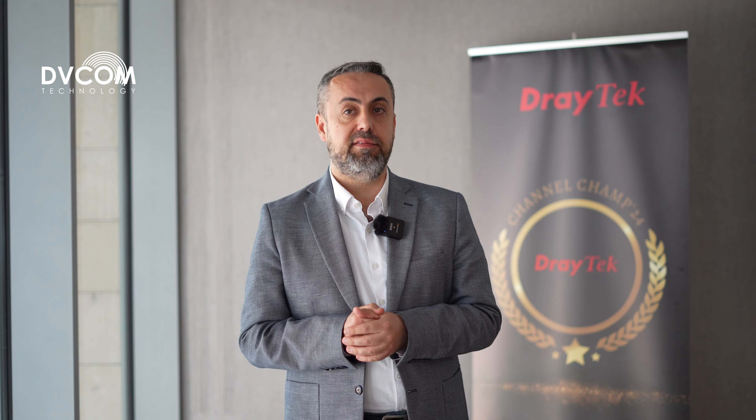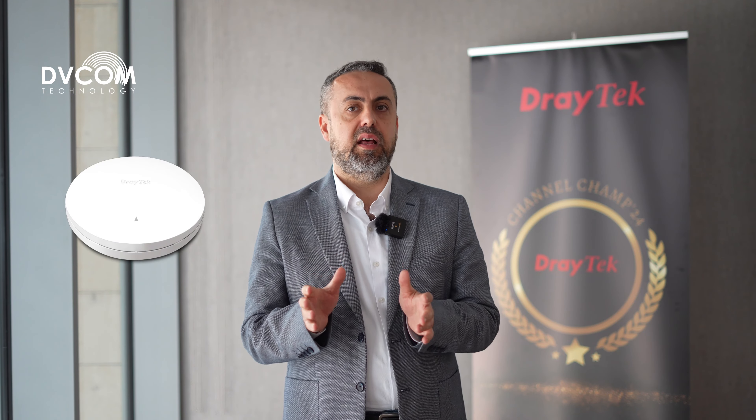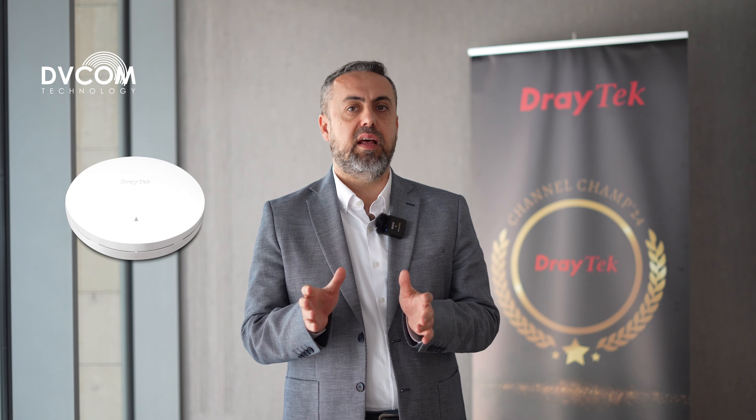Welcome to Dreytec! Dreytec is coming this year with pretty important enhancements. We have the new 2136AX router, which is coming with 2.5G, 4 concurrent VPN tunnels, and Wi-Fi 6.